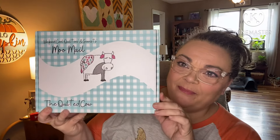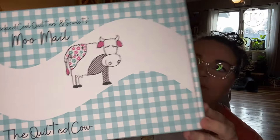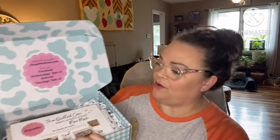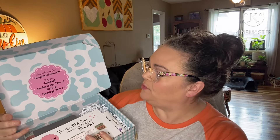Hey guys, what's up? It's Andrea, I'm back with another unboxing. This is the Wicked Cool Quilters and Sewists Moo Mail from The Quilted Cow. This box runs $60 a month. They send it in a protective outer box so your box is not damaged — you could save it for whatever. Here's what it looks like when you open it up. It says shop with us anytime at thequiltedcow.com, shop live on Facebook Wednesdays at 7 p.m. Central.